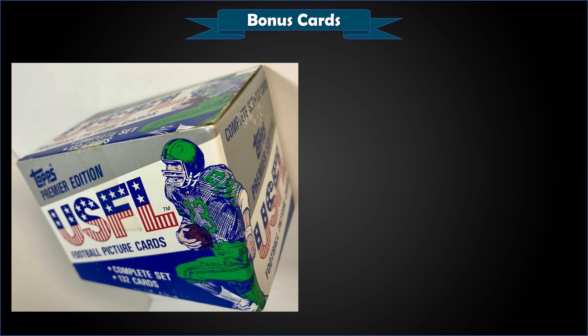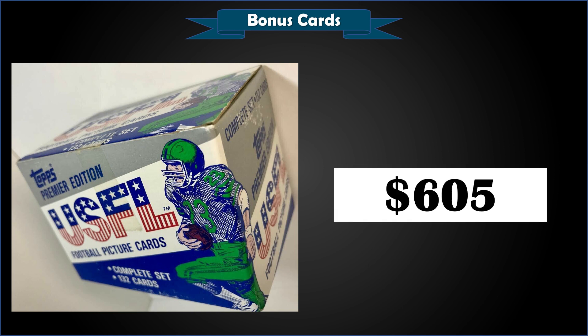Finishing us off, we have a 1984 Topps USFL factory sealed set that sold for $605. Just to give you an idea — not saying you'll pull PSA 10s, but if you were lucky: a Jim Kelly PSA 10 sells for over $4,000, Steve Young for $9,000 to $10,000, Reggie White PSA 10 for $20,000 to $25,000, and Herschel Walker is over $2,000. Even PSA 9s are strong — Reggie White is around $600 in a 9, others are $300 to $400. So is $605 for a factory sealed set a deal or not a deal? Let me know in the comments.